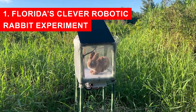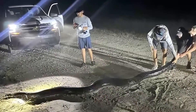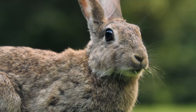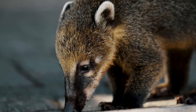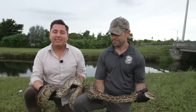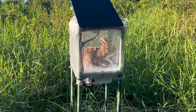Florida's Clever Robotic Rabbit Experiment. The Florida Everglades may look like an untouched paradise, but hidden beneath the beauty is a growing crisis. Giant Burmese pythons — snakes that can stretch more than 18 feet — have silently taken over for decades. In some parts of the Everglades, small mammal populations have dropped by more than 90%. Rabbits, raccoons, opossums, and even deer have become easy prey. Traditional control methods, from hunting challenges to radio tracking, have made only a small dent. To fight back, Florida's wildlife managers have introduced robotic rabbits.